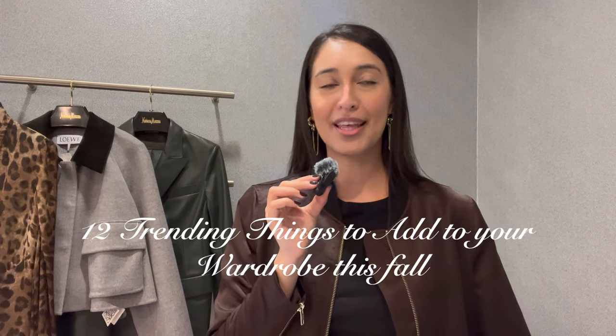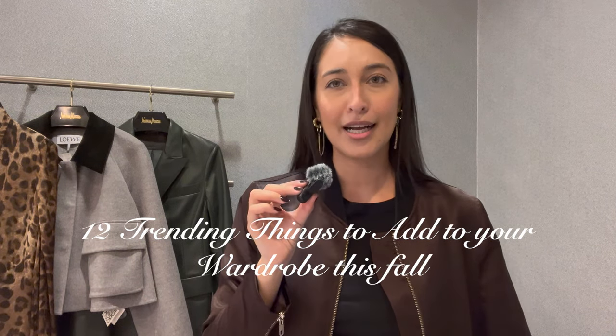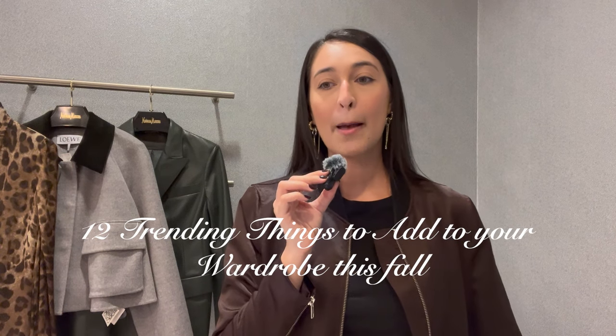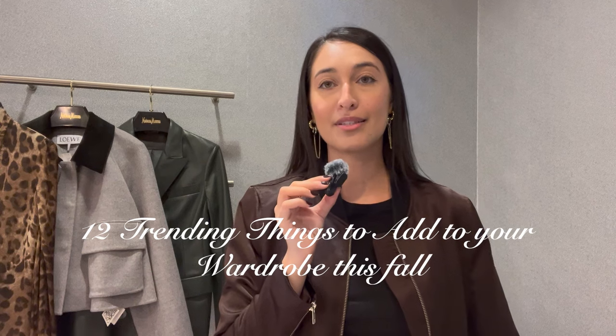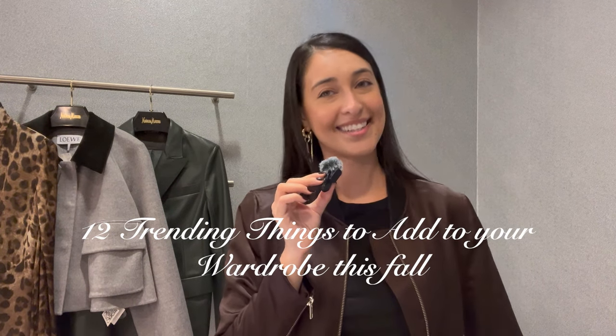Fall is ironically one of my favorite seasons, and even though I live in Florida, it's a shame I don't get to always play with all the coats and boots that I want. But in today's video, I wanted to talk about a few things that I think every woman should play with and add to their wardrobe in the fall-winter season.